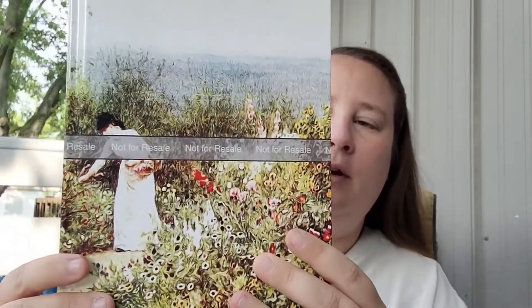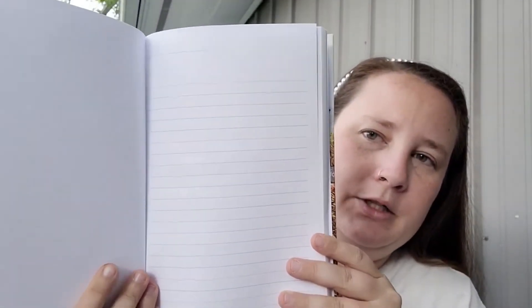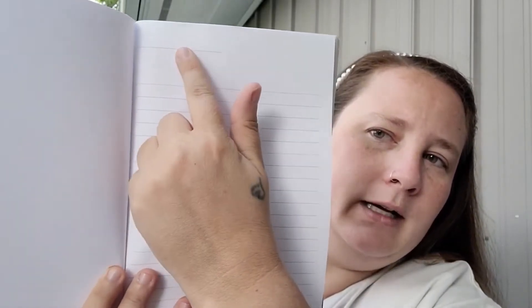Today I'm going to show you what they look like. This is the first one — these are the proofs, so they have 'not for resale' on them, but when you purchase from Amazon that won't be there. All the journals are hardcover, which I absolutely love. So this is the front and then the back, and all the insides are the same. This particular one has white pages.